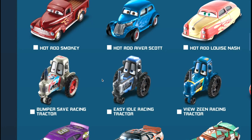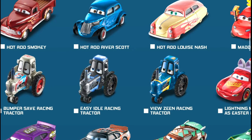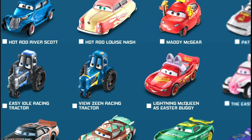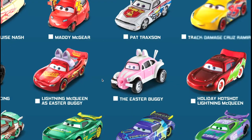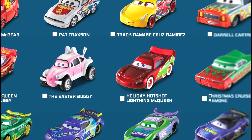Three tractors right here to get: Bumper Save Racing Tractor, the Easy Idle Racing Tractor, and the View Zine Racing Tractor - which I already have, I need to make a video with it. Then the Lightning McQueen as an Easter Buggy, then the actual Easter Buggy, and then another Holiday Hot Shot Lightning McQueen, probably coming out during Christmas time.